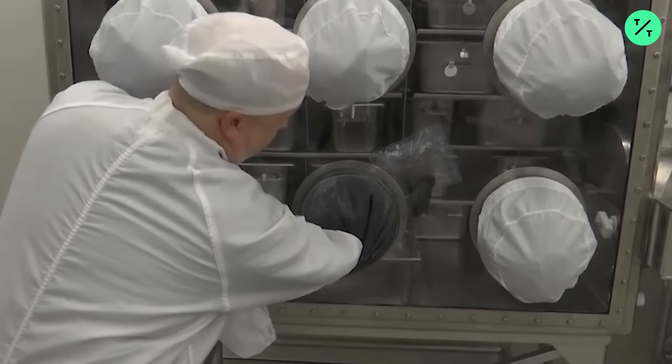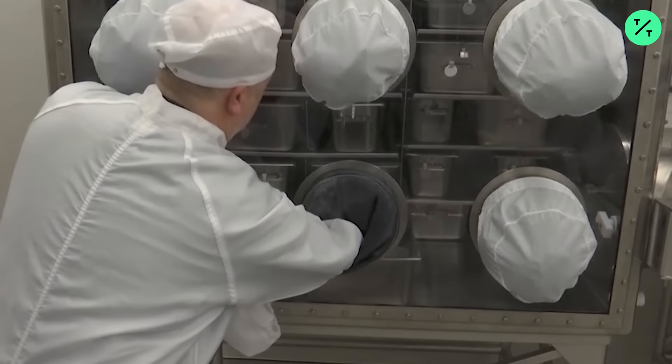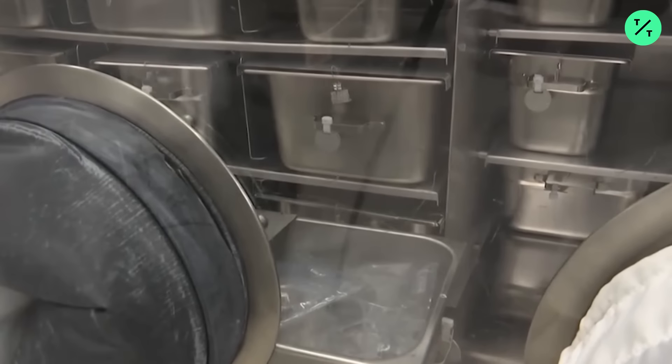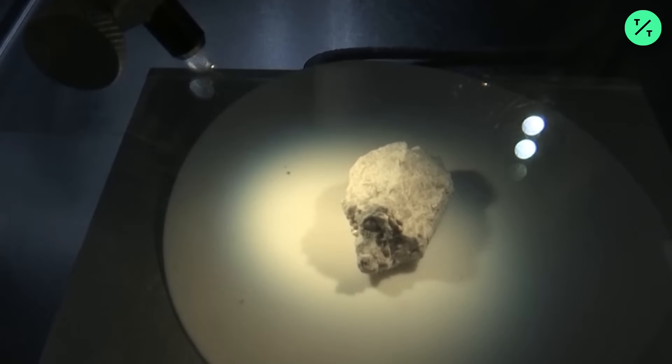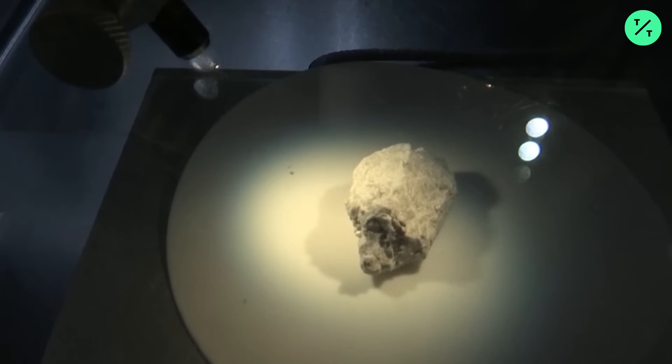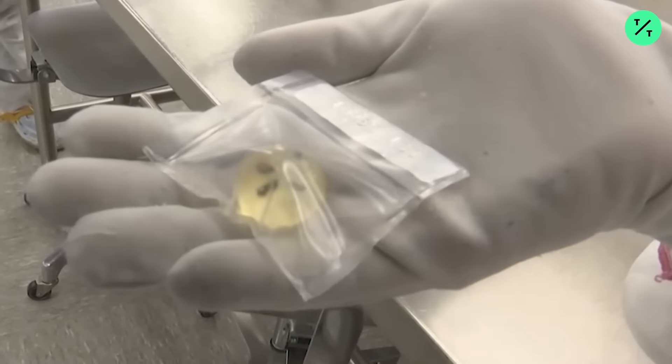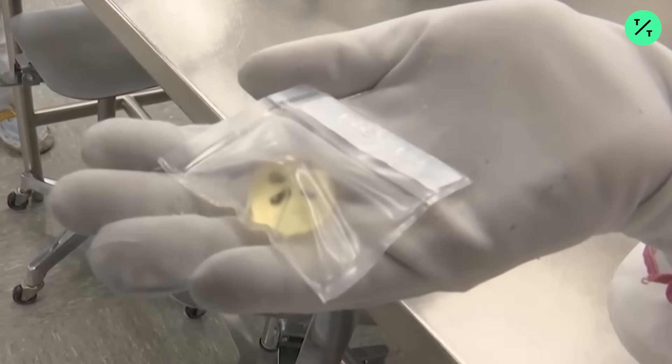Everything from large bag samples like this — to the kind of sample that's on display out there. It gives us information on the earliest history of our solar system, where that record just doesn't exist anymore on the Earth.